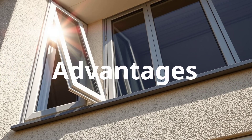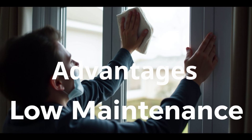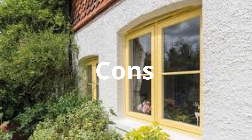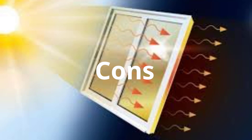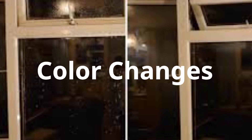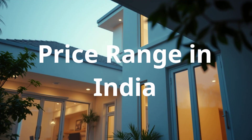Advantages: UPVC windows provide superior thermal and sound insulation, resistance to rust, corrosion, and termites, and low maintenance. Disadvantages: Design and color choices are limited, and the material can weaken over time, potentially warping or discoloring in extreme heat. Color changes can occur over time, leading to a faded or yellowed appearance. Price range in India: basic UPVC windows range from Rs. 500 to Rs. 800 per sq. ft.